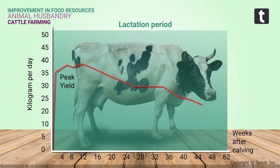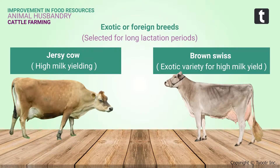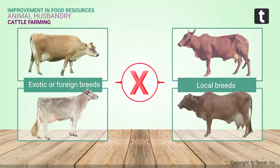For achieving this, selective breeding of high quality varieties is carried out. Exotic or foreign breeds — for example, Jersey or Brown Swiss — are selected for long lactation periods, while local breeds like Red Sindhi and Sahiwal are selected for excellent disease resistance. The two can be crossbred to get animals with both desired qualities: high milk-yielding capacity and disease resistance.